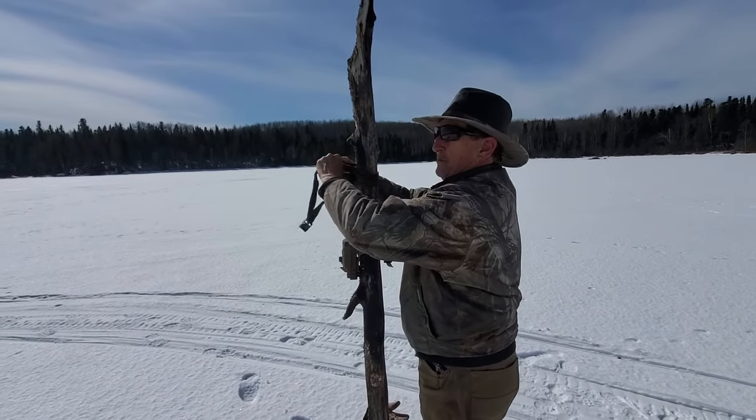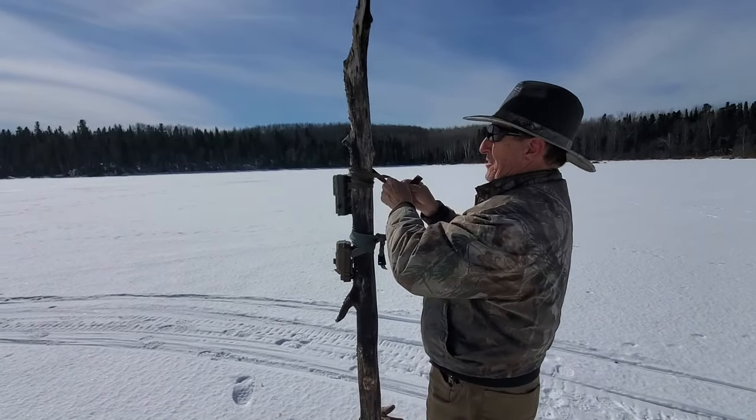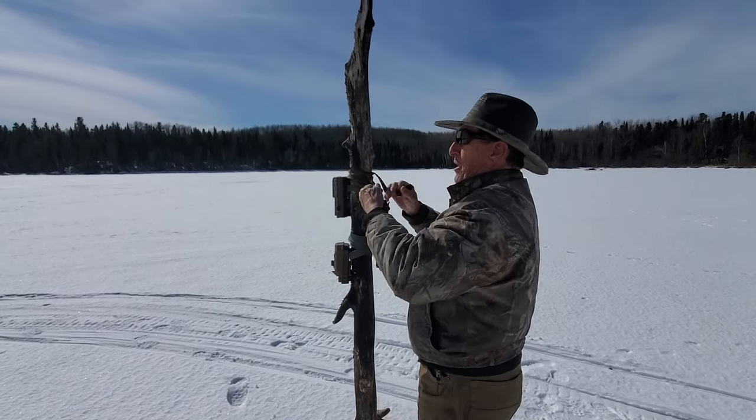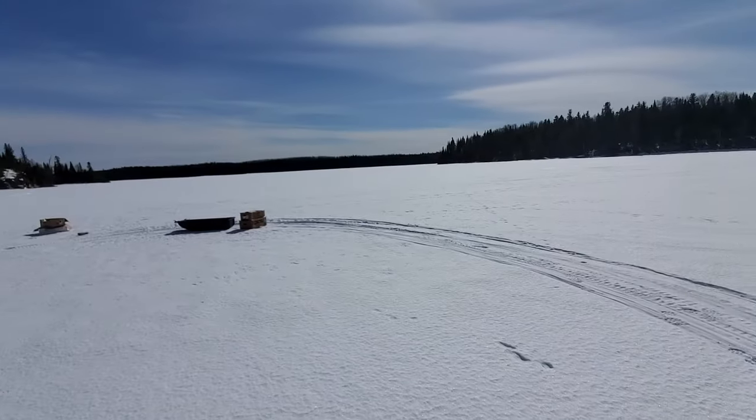There are two cameras on that post — this one's a video camera. We'll try to get some action shots of the wolves hitting the boxes or dragging them away.